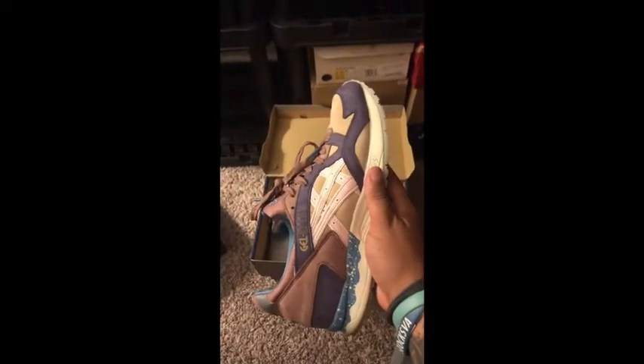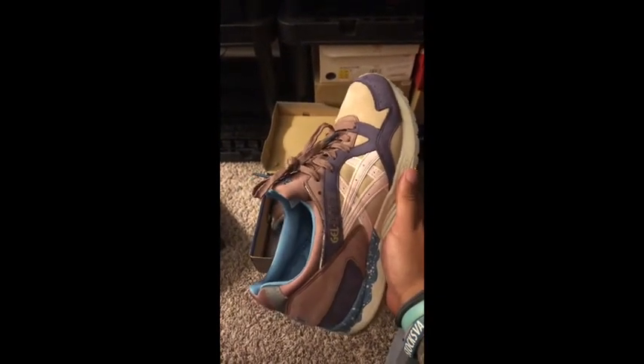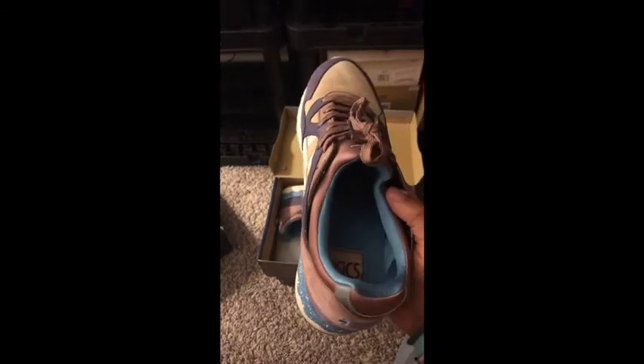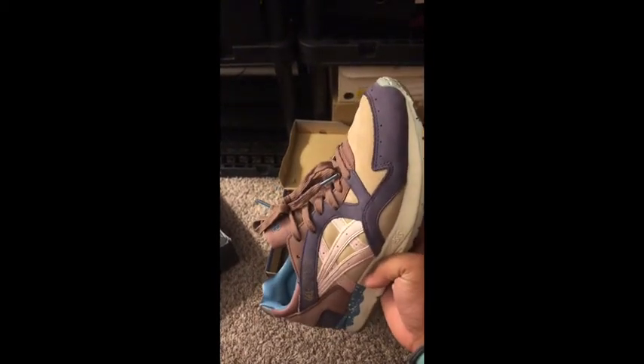We're back to Asics with this Offspring pair. I really enjoy these — I think these are called the Covent Gardens. I really liked these. These are actually great for the fall, even though we've got blues and purples in them. These are just a phenomenal shoe.